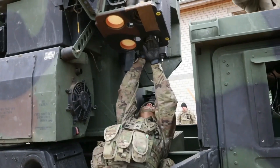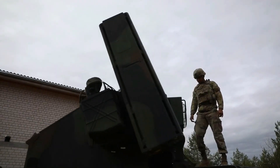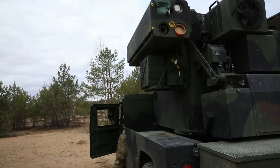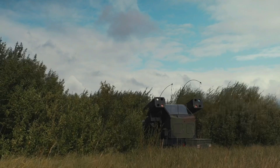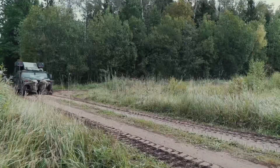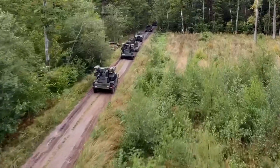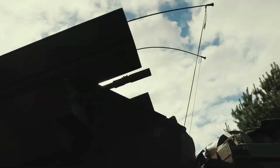Missile away. Missile away. Missile away. Missile away.